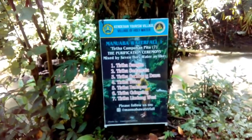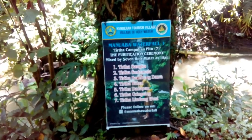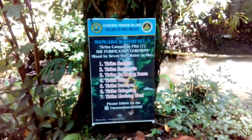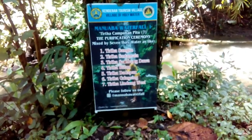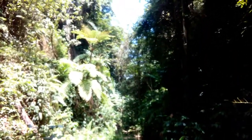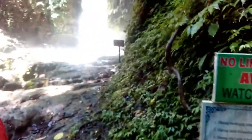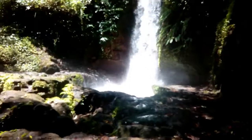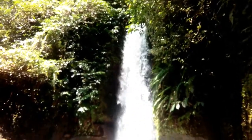Di Manoabe Waterfall ini ada tirta campuan pitu — untuk upacara, ini air suci. Ada tirta sangkuk, tirta sudamala, tirta sambung dawa, tirta bulan, tirta dadapan, tirta gringsing, tirta lindu wasi. Amazing banget ini. Masih alami. Dan, bro, sis, saatnya kita lihat inilah Manuaba Waterfall!